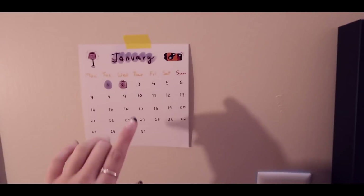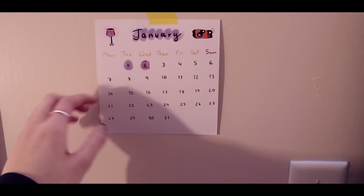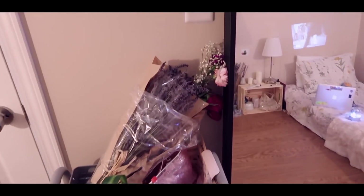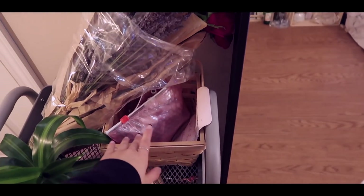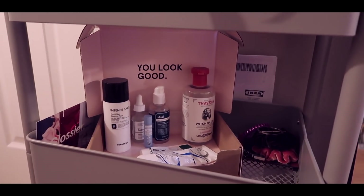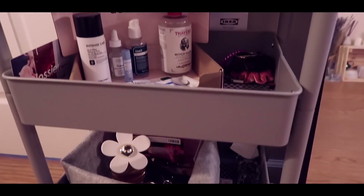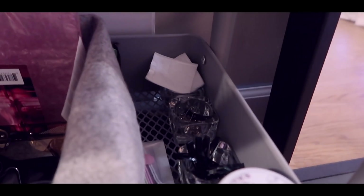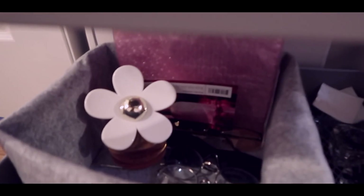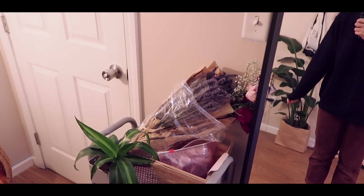Next to the light switch I have January up because currently it is January. I want to make my own calendar because it's more personal. Next is this organizer — up here I got lavender roses and a few other flowers. Next to it I have my makeup storage. The little plants I got from IKEA. Down here I got my skincare products, hair ties, lip balm, cotton pads, necklaces, hair clips, and then sunglasses.